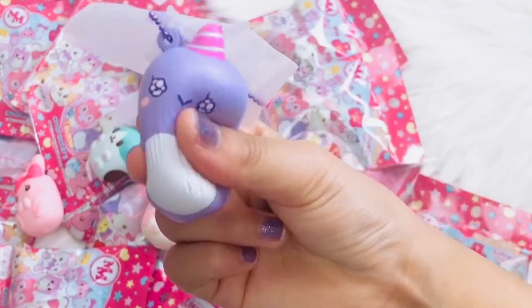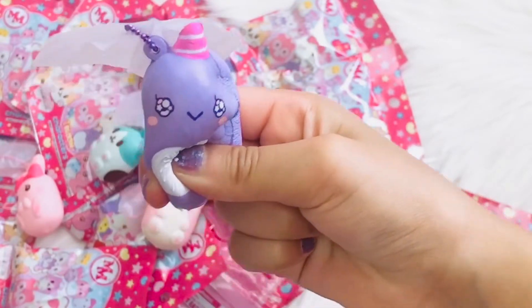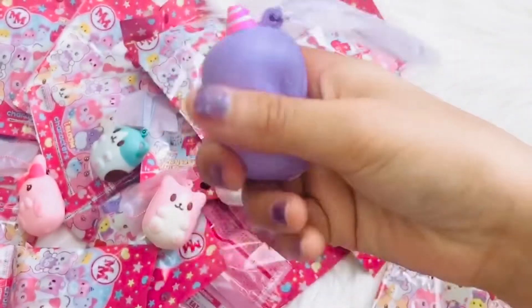Next pack. Oh my god guys, this is the gnar whale! I also like the gnar whales guys. And here's the back.